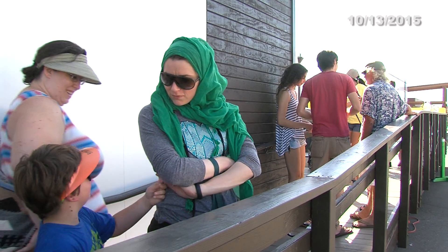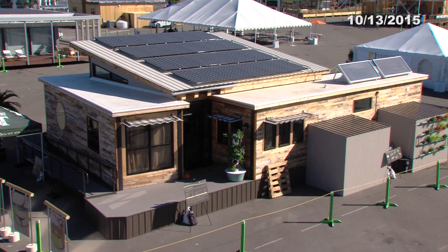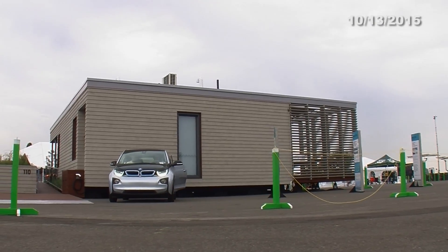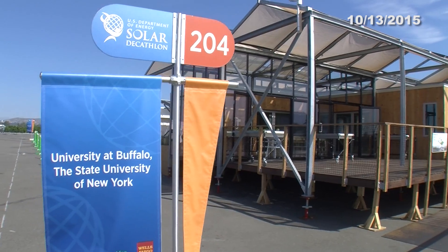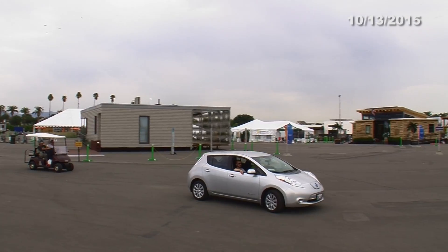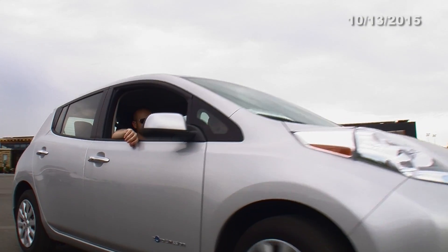Tours of the solar village resume on Thursday, and the public is invited to the awards ceremony, where the winners of two contests — Market Appeal and Affordability — will be announced. And now for the day's results: they're the same as yesterday. Missouri S&T leads by less than one point, Stevens holds second place, and U at Buffalo is a stronghold in third, at least for today. That's it for today's Solar Decathlon Minute. Tune in tomorrow to learn about the commuting contest and see the solar-charged electric fleet.